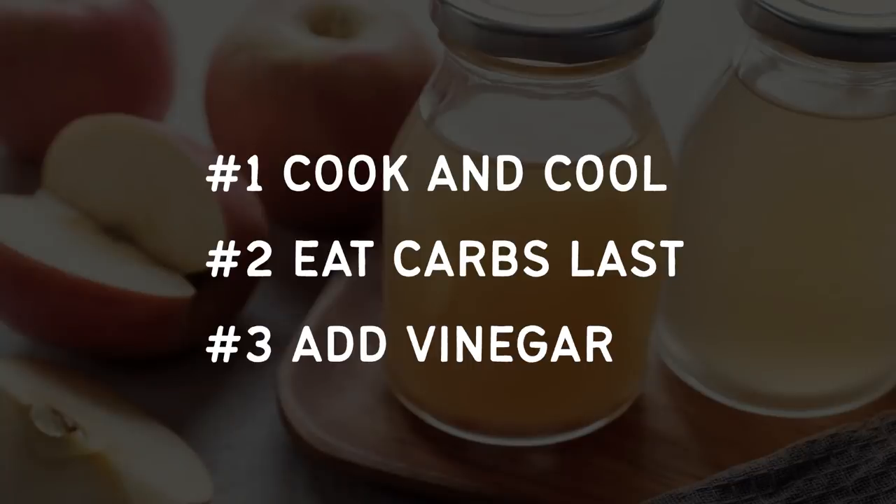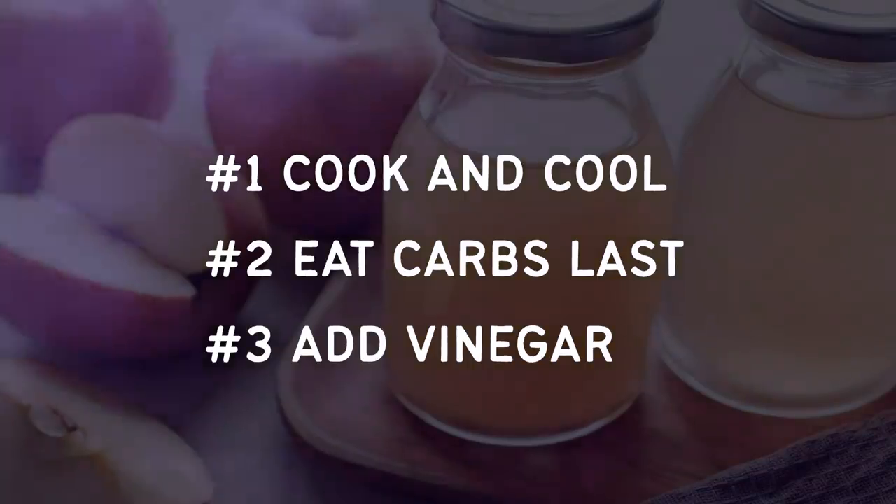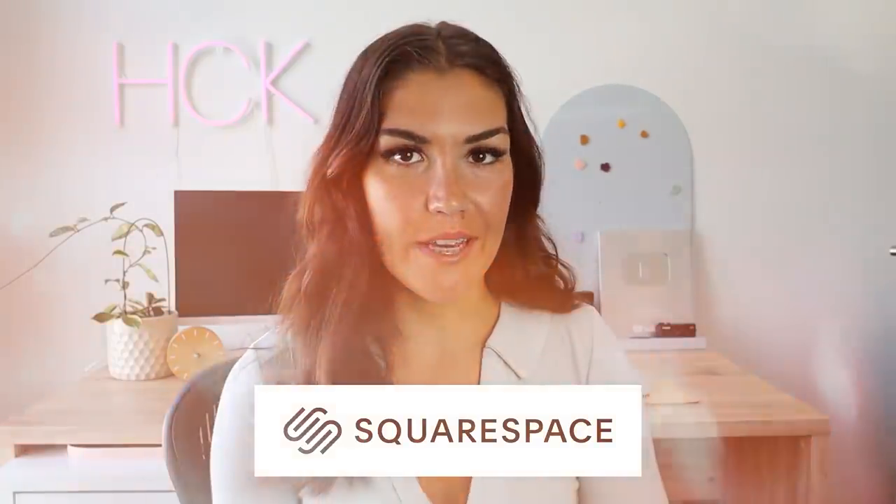To quickly recap: number one, cook and cool; number two, eat carbs last; number three, add vinegar. It can be a little daunting to think about diet changes and reducing carbohydrates, but reducing them even a little bit is the most effective strategy. Even if you are still having carbs, using these tips can help a lot. I have a bunch of other videos on reversing insulin resistance that you might enjoy — I'll link my insulin resistance playlist above.